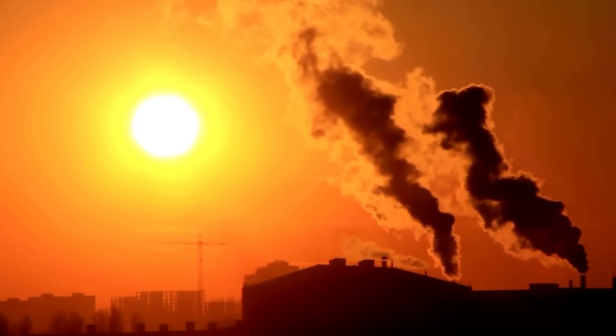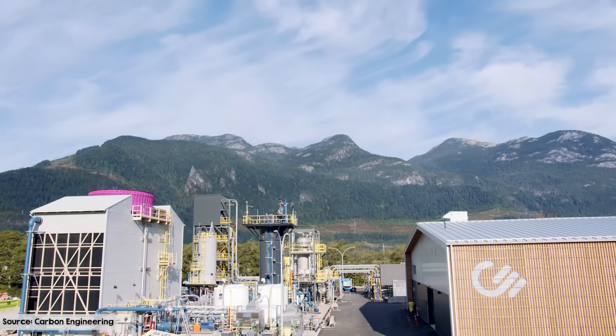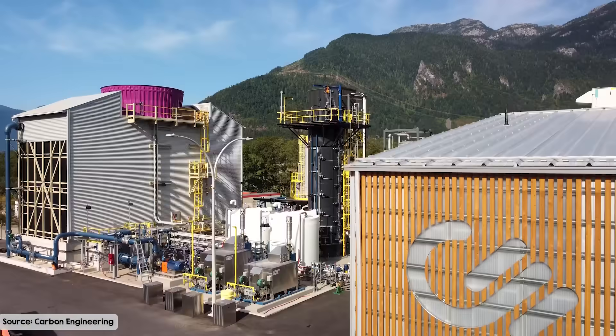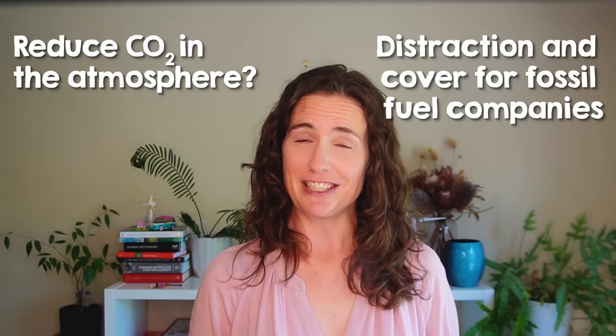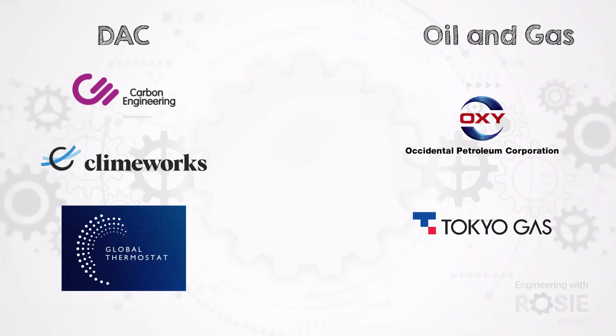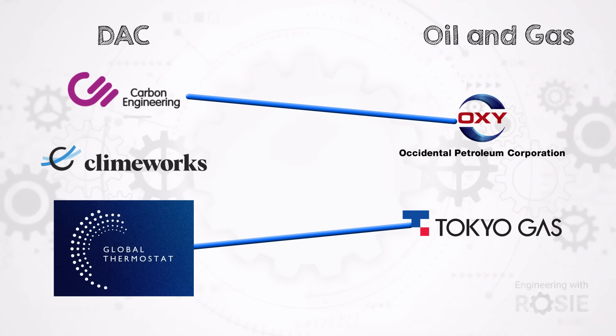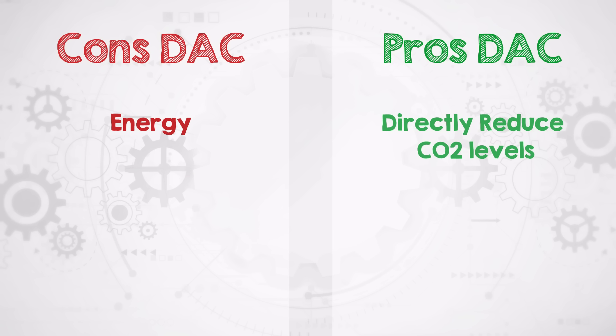Today, direct air capture is seen not as a military tool, but as a potential weapon against climate change. With several pilot plants already operational globally, it's a topic stirring both excitement and skepticism. Proponents see it as a path to reduce existing atmospheric carbon. Detractors, however, argue it's at best a distraction and at worst, a fig leaf that allows fossil fuel companies cover to continue burning. So let's dive into the world of DAC, how the technology works, who's doing it, and the controversial role of DAC in our mission to combat climate change.